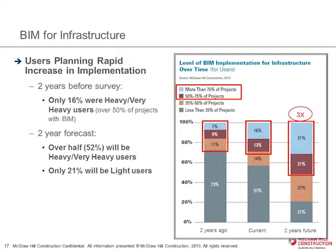In terms of implementation — which we measure as how much of your infrastructure work you're using BIM against once you begin — those using it for more than half of their infrastructure work are considered the heavily committed group. Looking back two years, only 16 percent were in that committed group. But that grew over time, and the projection two years into the future is almost three times as many people — over half are going to be using it for more than half of their infrastructure projects. It's really getting a lot of traction among people who have begun to use it.